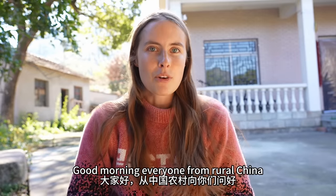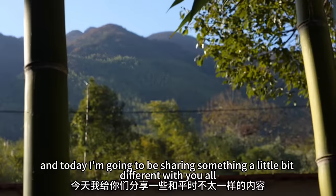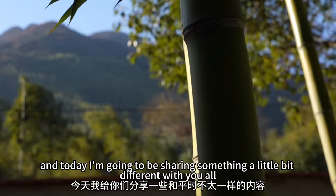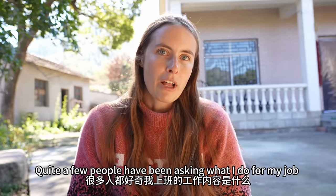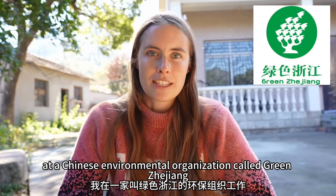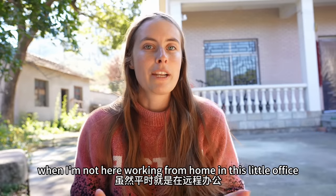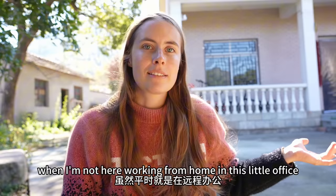Good morning everyone from rural China. It's another beautiful sunny day and today I'm going to be sharing something a little bit different with you all. Quite a few people have been asking what I do for my job at a Chinese environmental organization called Green Zhejiang, and I actually do a huge variety of things when I'm not here working from home in this little office.